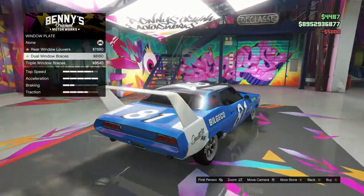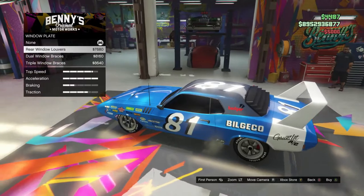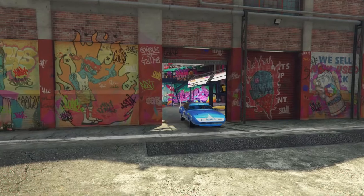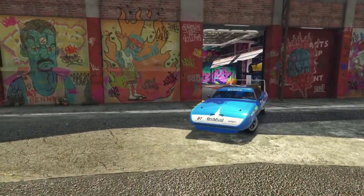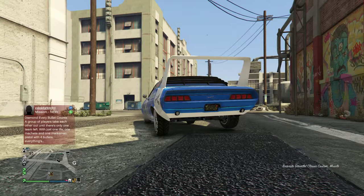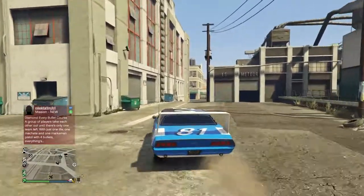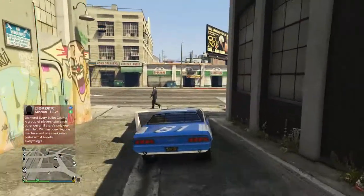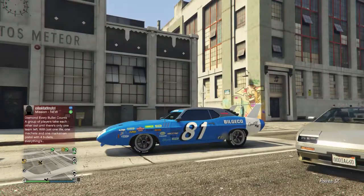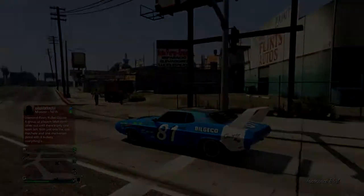Limo smoke. Window plates — let's go for triple window braces. These look cool. And that's it for the Gauntlet. It's not a beautiful car — it's a stunning car. Look at this. Let's hear the sound. Does this one do wheelies? Oh wow, that's a scratch. Look at this — it's so beautiful.